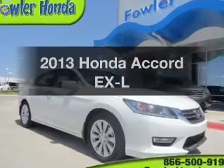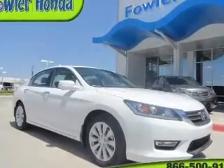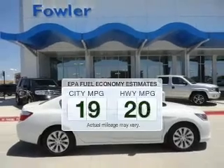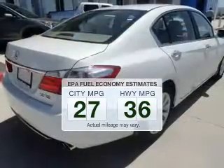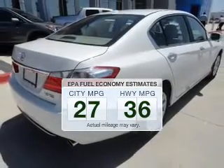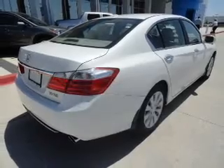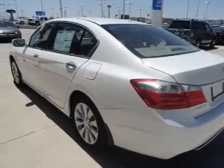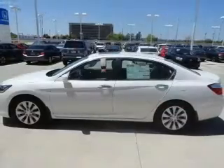Introducing the 2013 Honda Accord. If you're looking for an automobile with great attributes, look no further. Low emissions and the good fuel economy offered in this vehicle are important to you and the environment. The powertrain includes front-wheel drive with an efficient four-cylinder engine that responds smoothly to its automatic transmission.